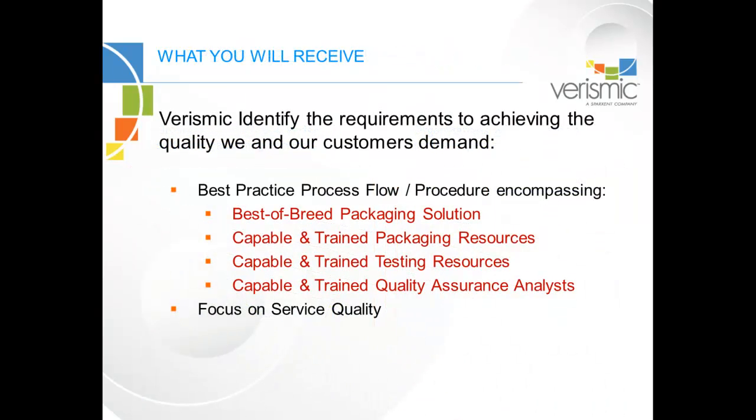Having us as a partner gives you access to year-round professional packaging resources. Our team practices exactly what we preach. No one person can fulfill every role in a professional packaging process. It takes a full-time, dedicated, experienced, and most importantly, certified team to accomplish successful packaging.